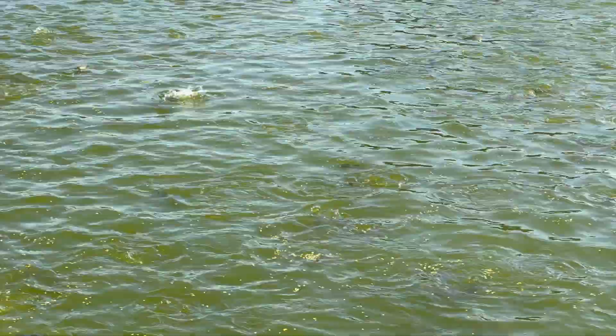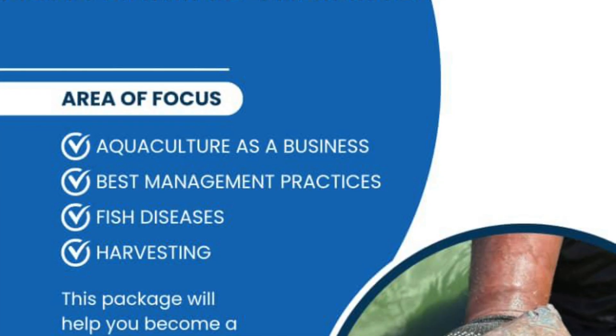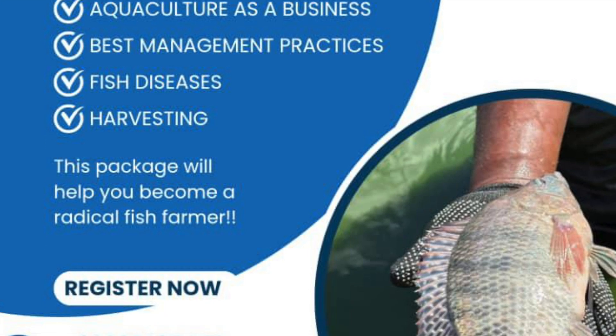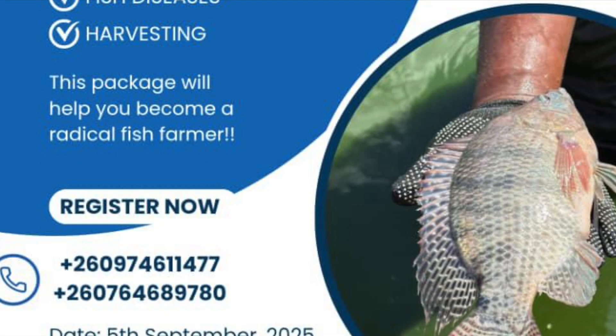A number of you have asked me what type of feed I use — I've used several, but the one I've used the most is Ala Aqua. Do your own research and find the best feed for you. Make sure you always ask for your feed ration when you buy your fingerlings so that you feed your fish correctly. For those interested in knowing more about fish farming, Iban Aqua Fish will be conducting training on the 5th of September 2025, with charges of 150 kwacha. Contact them on the numbers on the screen — I'll also link the numbers in the description below.